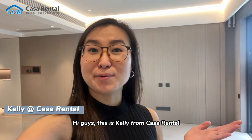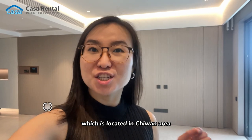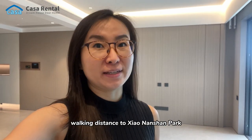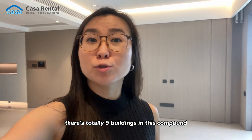Hi guys, this is Kelly from Casa Rental. Today we're going to check an apartment located in the Chiwan area, near Chiwan station, within walking distance to Xiaolanshan Park. This is a brand new apartment — there are totally nine buildings in this compound.